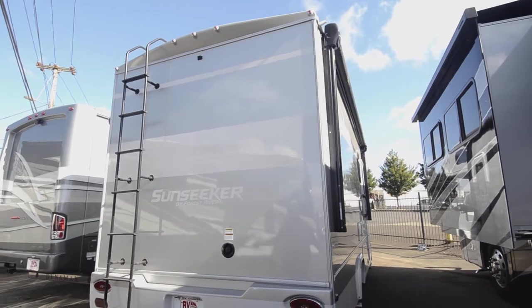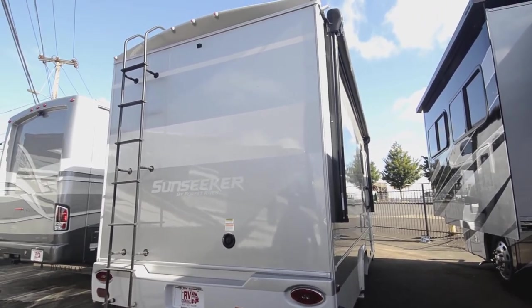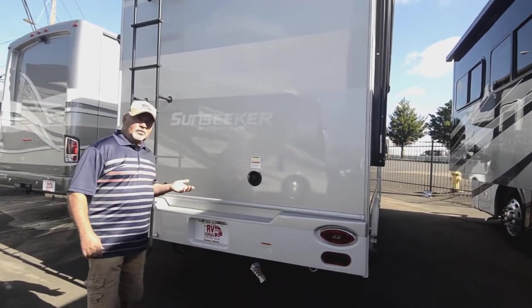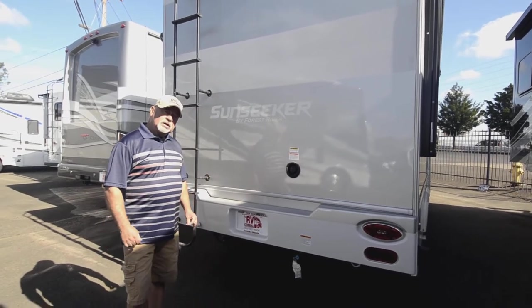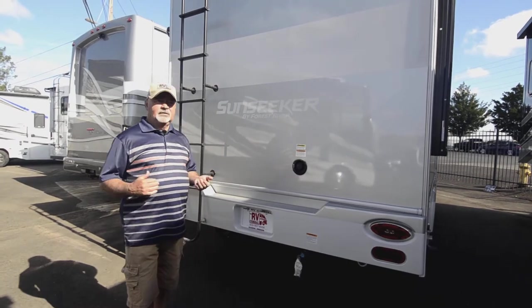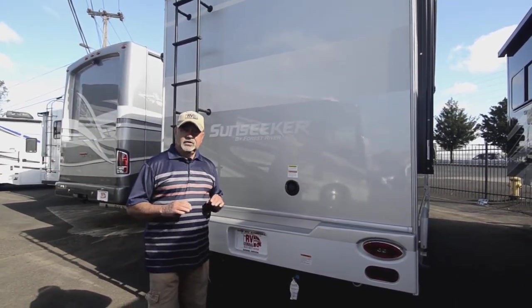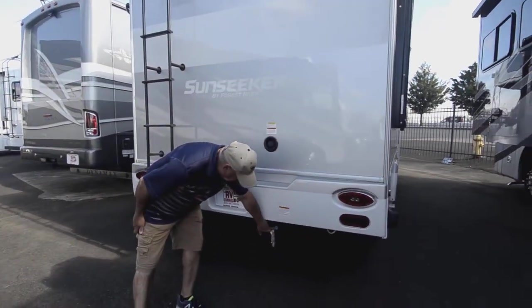It has a backup monitor with side view cameras. It also has a one-piece fiberglass roof, which is a big plus. Some motorhome manufacturers use a TPO vinyl or rubber roof, but the fiberglass roof is much more durable and less likely to get a hole in it.